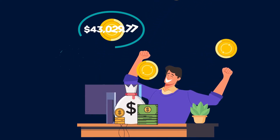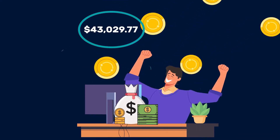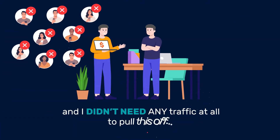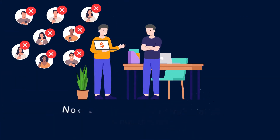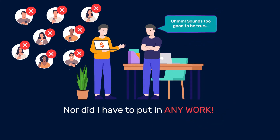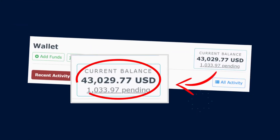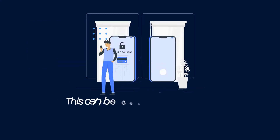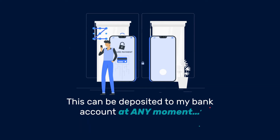I just made $43,029.77 in profit, and I didn't need any traffic at all to pull this off, nor did I have to put in any work. Don't believe me? Take a good look at this screenshot. Your eyes aren't fooling you — that's over $43,000 sitting in one of my online accounts. This can be deposited to my bank account at any moment.